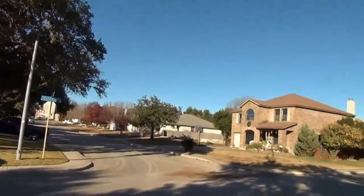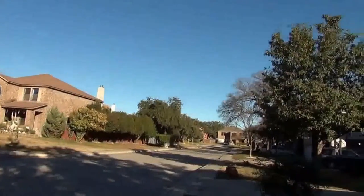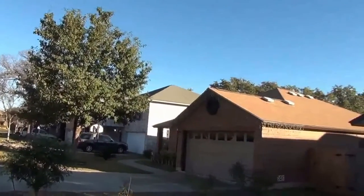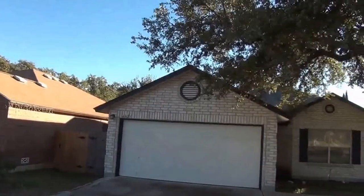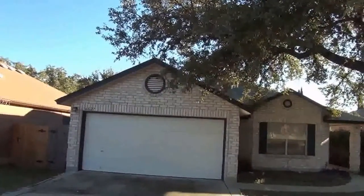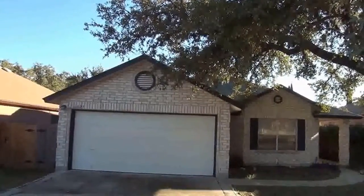This subdivision has a community pool, tennis courts, playground, and barbecue area. I believe it actually has two playground areas. This subdivision is close to 1604. Also, if you want to go towards Culebra or Bandera to go into town, that's convenient from here.